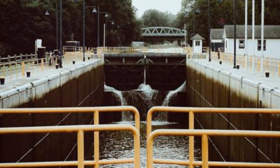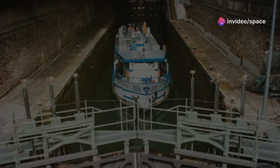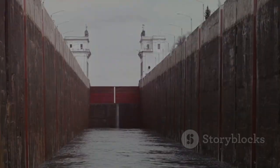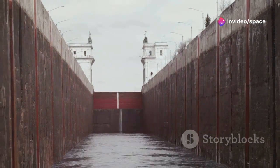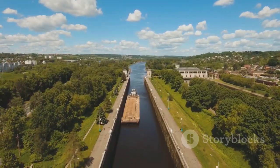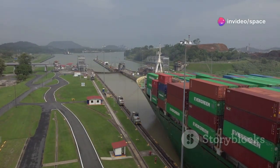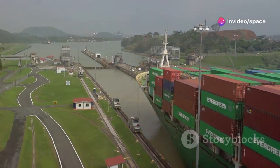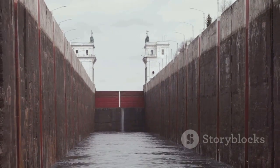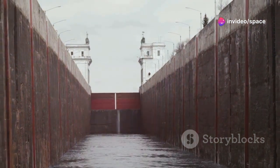Essentially, locks are chambers built into the dam with gates at both ends. These gates open and close to control the water flow in and out of the chamber. When a ship enters the lock, the gates close behind it, and water is either pumped in or out to match the water level on the other side of the dam. This process can take several minutes, depending on the lock's size and the volume of water involved — think of it as a liquid elevator, gradually raising or lowering the ship to the needed level. However, locks have their limitations. They can only handle a certain height difference at a time, requiring multiple locks for larger elevation changes.